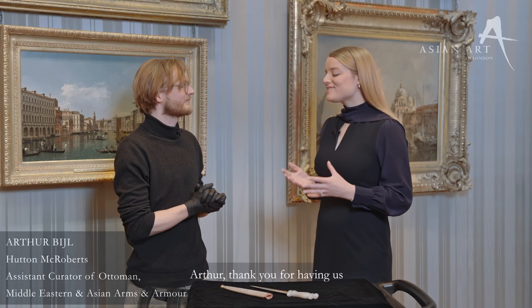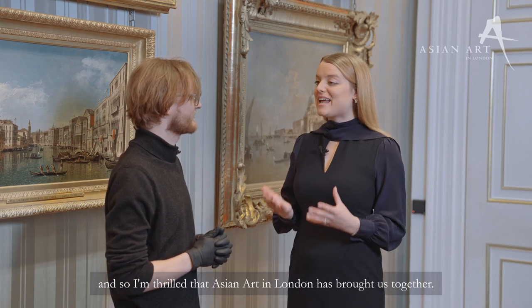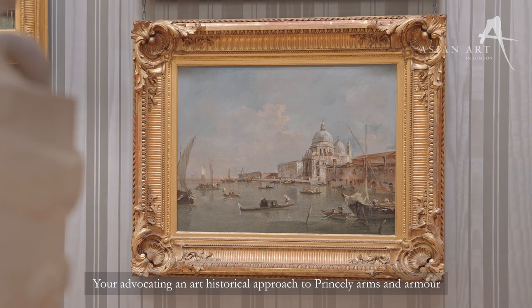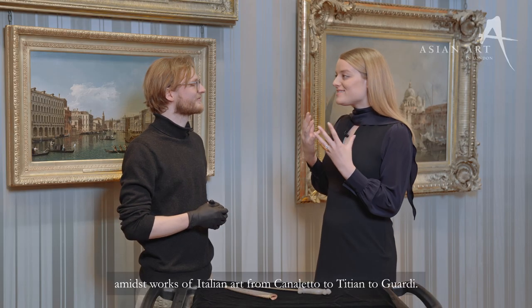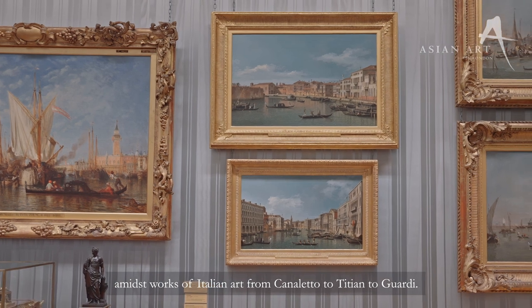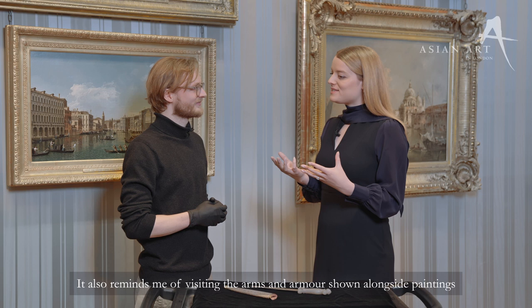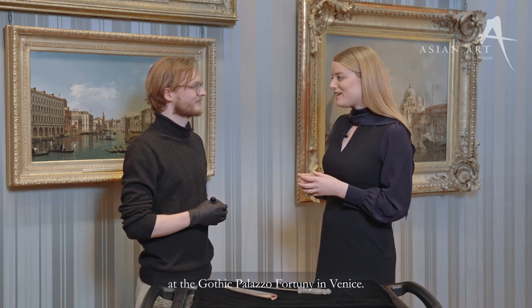Arthur, thank you for having us at the Wallace Collection. What an inspiring morning. We both studied at the Courtauld Institute of Art, but very different subjects, and so I'm thrilled that Asian Art in London has brought us together. Your advocating an art historical approach to princely arms and armour is somewhat underlined by our meeting here amidst works of Italian art from Canaletto to Titian to Guardi. It also reminds me of visiting the arms and armour shown alongside paintings at the Gothic Palazzo Fortuni in Venice.